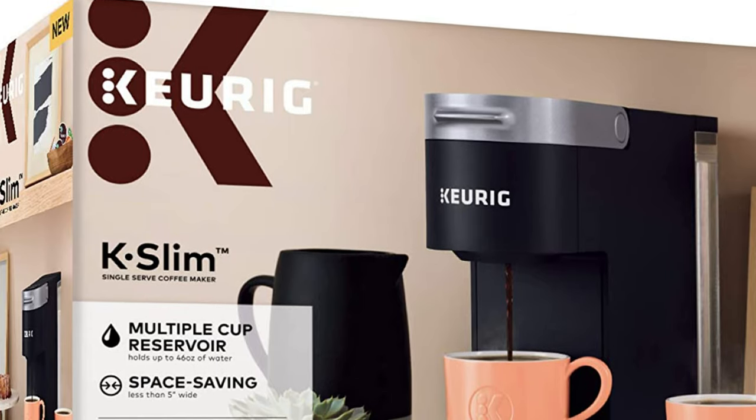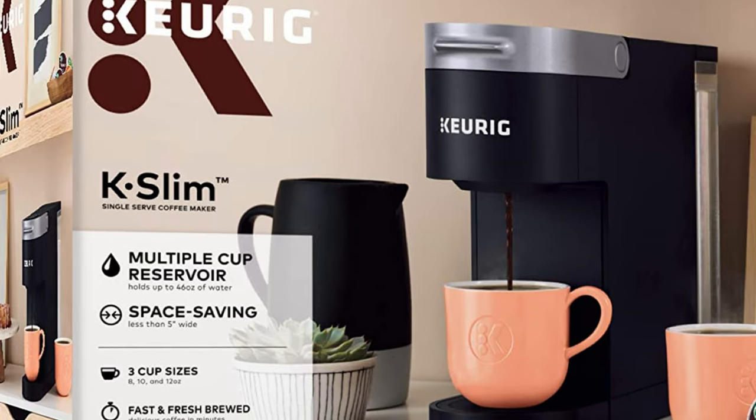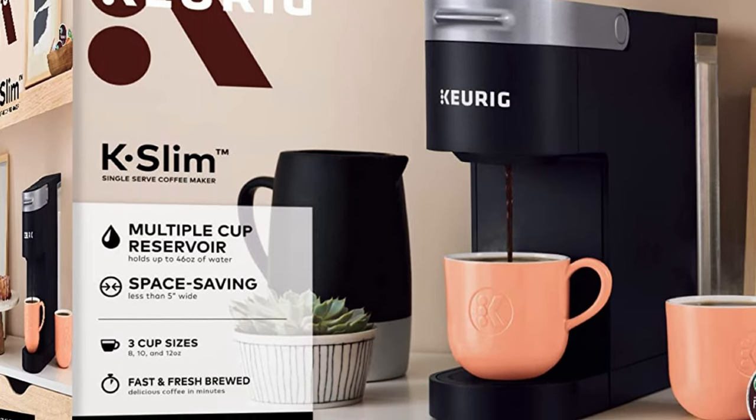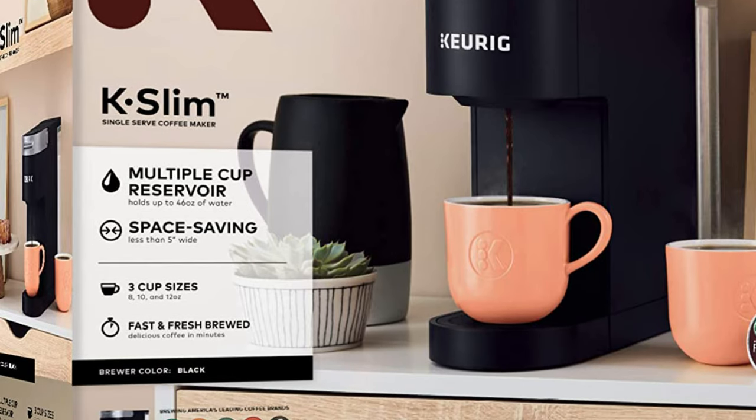Compatible with the My K-Cup universal coffee filter to brew your own ground coffee, sold separately.